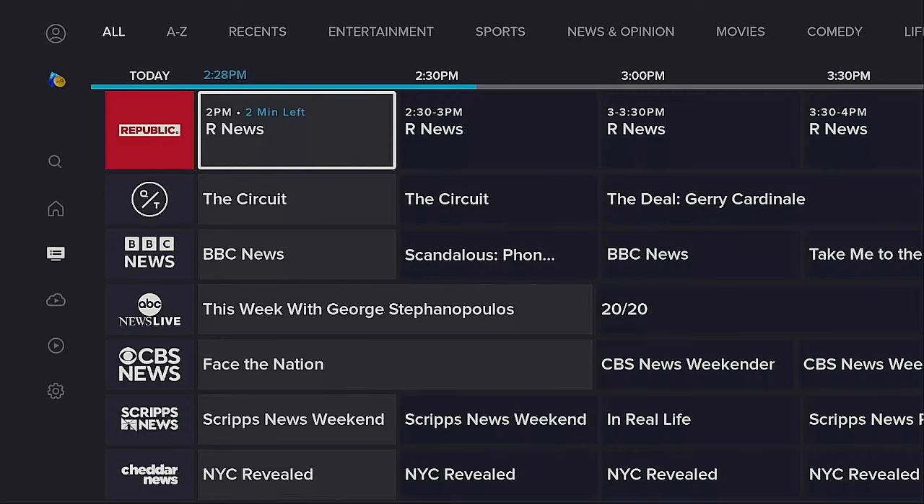Hi everybody, thanks for tuning in — I really do appreciate it. Today I'm on the Fire Stick 4K Max second generation. If you're looking for a new device, go ahead and check out my description down below — a couple of different links in there, no extra cost to you, small commission to the channel, and it helps bring more videos. Here we are with this app.